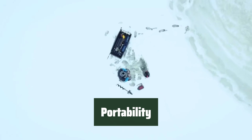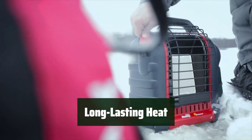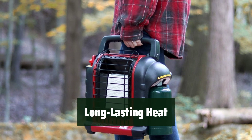The fold-down handle and swivel-out regulator make this heater easy to transport and set up wherever you need it, giving you comfort on the go. Running for up to 3 hours at maximum BTU, this heater provides reliable and consistent warmth for your space, so you can enjoy extended comfort.